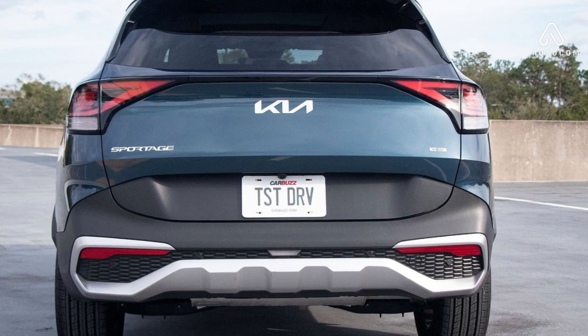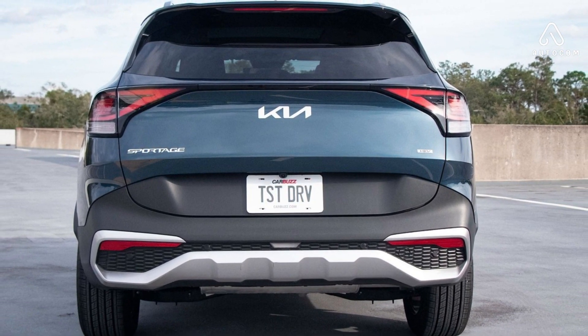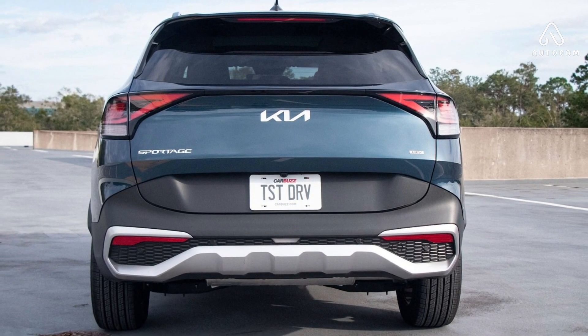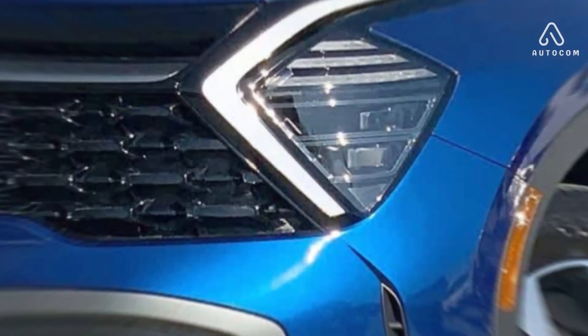The 2024 Kia Sportage is available in a wide range of colors to suit your personal style. From bold and vibrant hues to sleek and sophisticated shades, there's a Sportage color that's perfect for you.